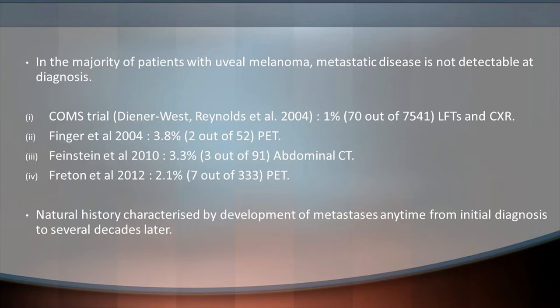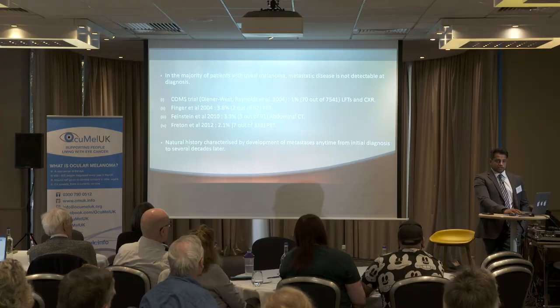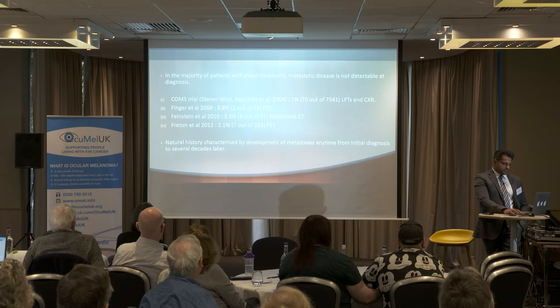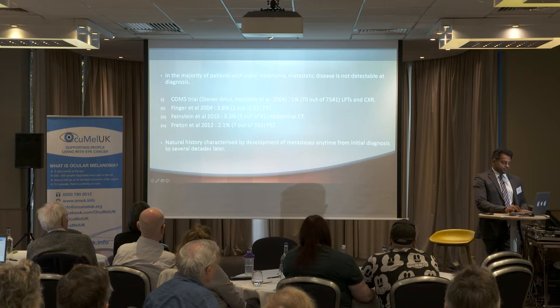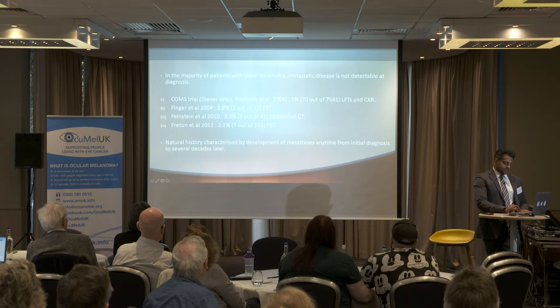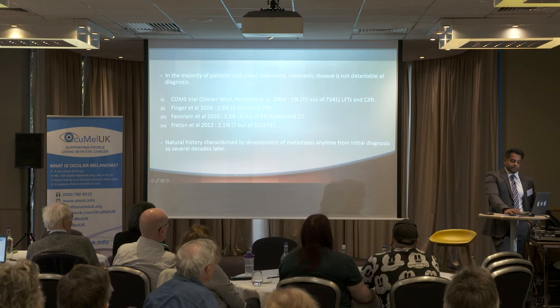Several studies have shown that at initial diagnosis, metastatic disease is often not detectable. We don't know whether the disease is not there, or whether it is simply too small to appreciate clinically or on imaging. Even with massive advances in imaging, sometimes it's just not possible to see these areas. These studies show a very low percentage of patients had detectable metastatic disease at initial diagnosis, with different detection methods used — including LFTs and chest X-rays in the COMS trial, abdominal CT, and PET scans. The natural history of oculomelanoma is characterized by development of metastases any time from initial diagnosis to several decades later.